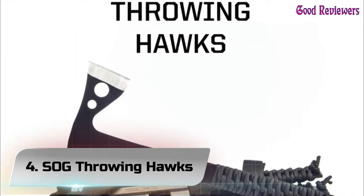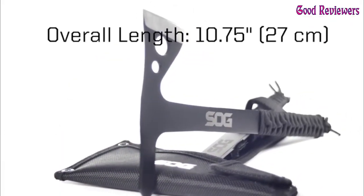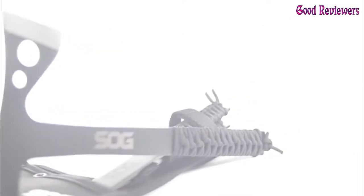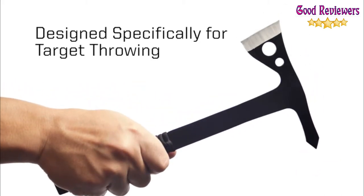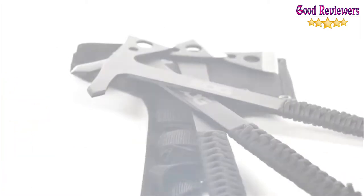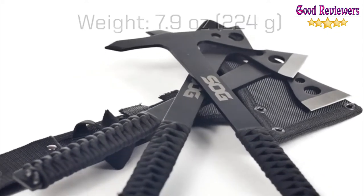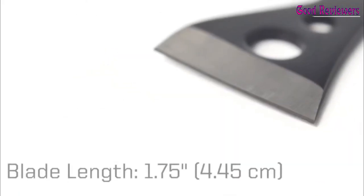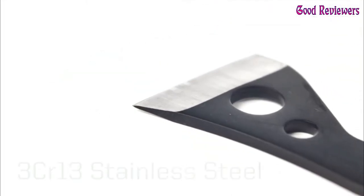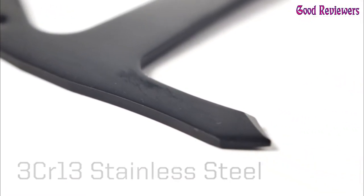Number 4: SOG Throwing Hawks. Throwing knives can be tricky, so SOG developed these expertly balanced Throwing Hawks to deliver a satisfying stick to beginners and pros alike. SOG Throwing Hawks are crafted in full-tang stainless steel with a hard-cased black finish to provide long-lasting durability, and are wrapped in balanced neutral paracord you can easily remove and replace. Trust SOG Throwing Hawks to stick the landing when your aim is true.